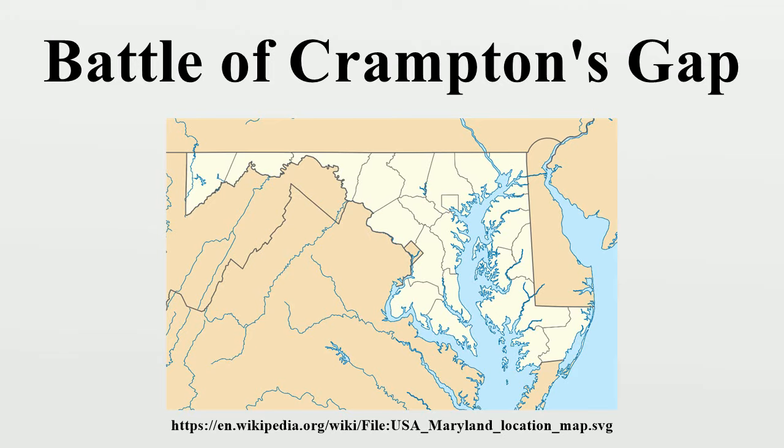During the Maryland Campaign of the American Civil War, Franklin's Sixth Corps attacked a small, hastily assembled Confederate force at Crampton's Gap in South Mountain to protect the rear of Maj. Gen. Lafayette McLaws, who was across Pleasant Valley on Maryland Heights taking part in the Siege of Harper's Ferry. Despite inferior numbers, the Confederate force held out throughout the day, taking heavy casualties. By the evening, the Sixth Corps broke the Confederate line and proceeded through the Gap into Pleasant Valley.